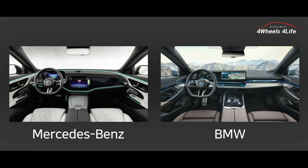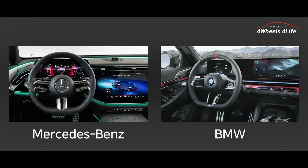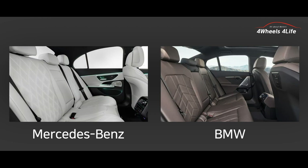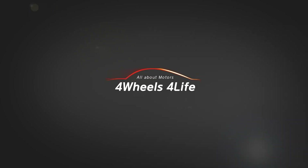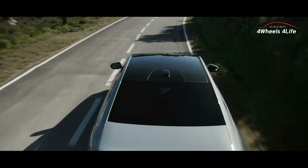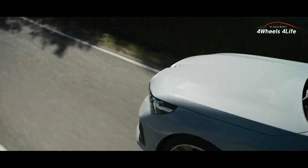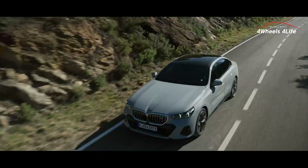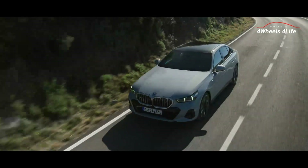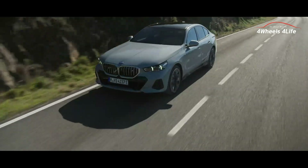Now let's compare the BMW 5 Series and the Mercedes-Benz E-Class. Both BMW and Mercedes-Benz E-Class offer a range of four-cylinder gasoline and diesel engines, and all internal combustion engine models feature a 48V mild hybrid system to enhance output and improve fuel efficiency.